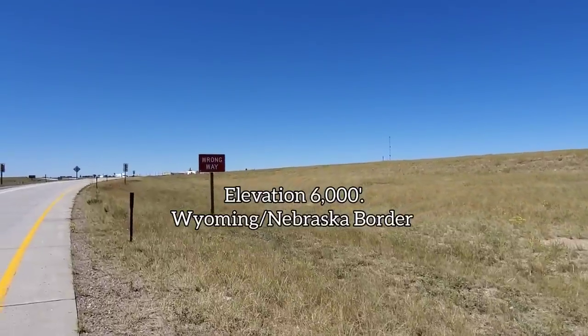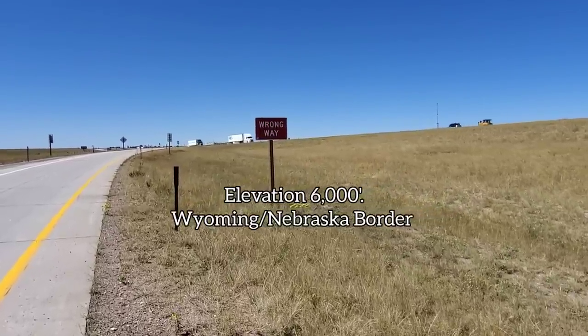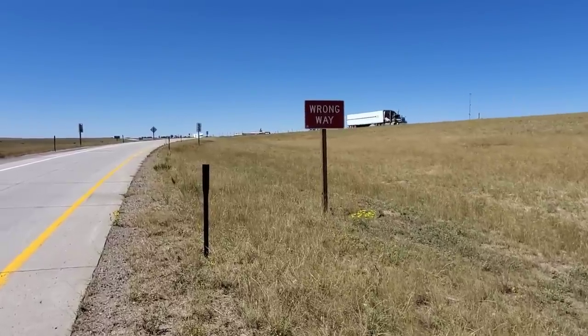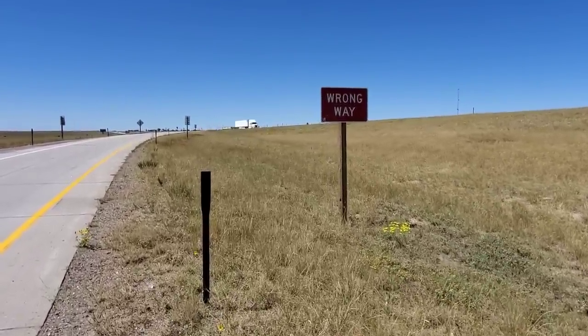Here we are at about 6,000 feet elevation, right on the border of Wyoming and Nebraska. There's not a whole lot to look at for anybody who's driven through this area, but once you look a little bit closer, it turns out there's actually quite a lot.